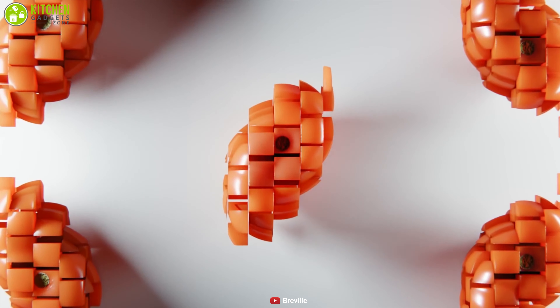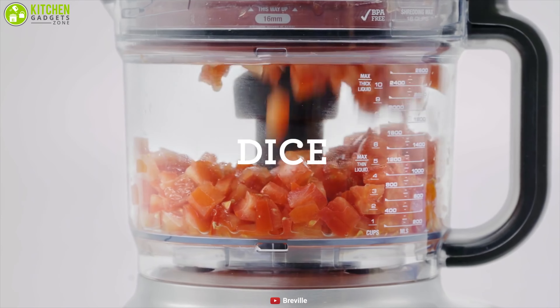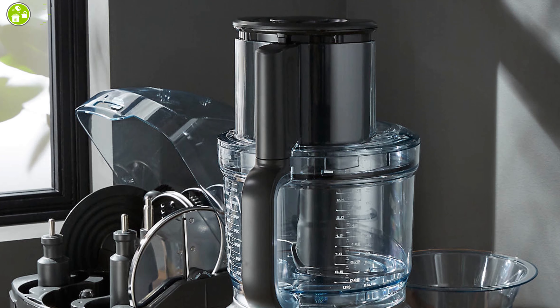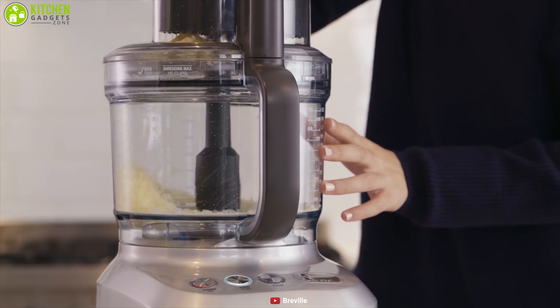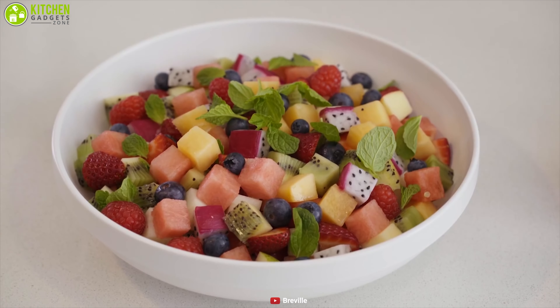The Breville Sous Chef has variable slicing discs with 24 settings, providing slices from 0.3 millimeters to 8.0 millimeters. Its multi-directional timer option counts up or down and stops the machine once it reaches the set time. Its space-saving storage box houses all attachments and cleaning utensils for convenient storage, making it perfect for anyone wanting chef-like precision and the nicest food presentation.